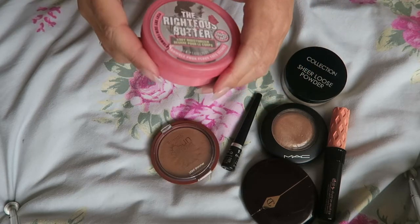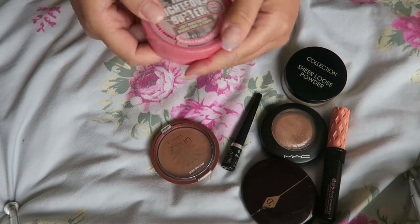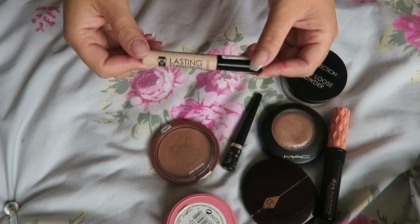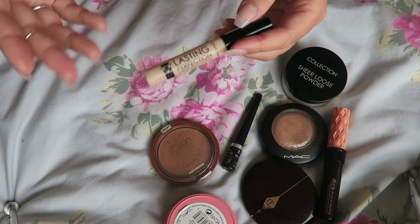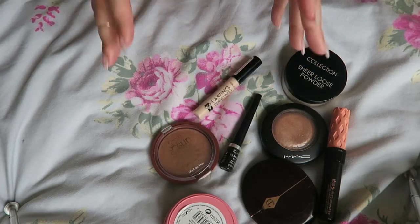I also took this Righteous Butter that somebody has scraped my surname into — my partner of course — because you've got to have a good moisturiser. My Collections Last Imperfections concealer: this did make my under eyes look really pale, but I didn't have a darker one and once you add quite a bit of bronzer to your skin you can pull anything off.